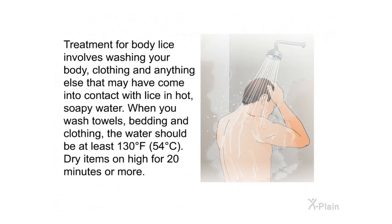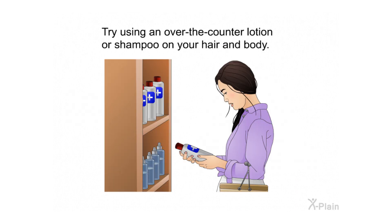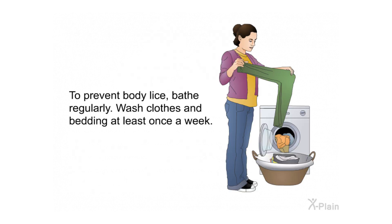Treatment. Treatment for body lice involves washing your body, clothing, and anything else that may have come into contact with lice in hot soapy water — at least 130°F (54°C). Dry items on high heat for 20 minutes or more. Seal items that can't be washed in a plastic bag for two weeks to kill the lice. Try using an over-the-counter lotion or shampoo on your hair and body. If over-the-counter products do not work, your health care provider may prescribe a medicated lotion; follow directions exactly due to potential severe side effects. To prevent body lice, bathe regularly and wash clothes and bedding at least once a week.